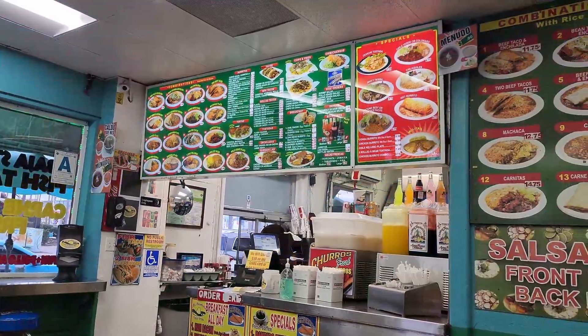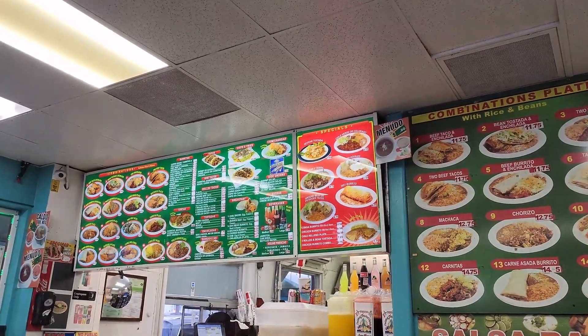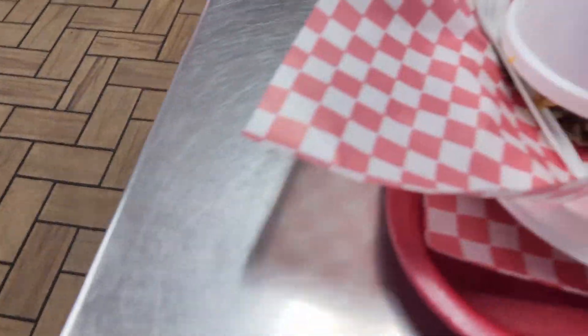All right guys, we could hear them back there chopping up our food so we know it's fresh. We're super excited to get eating here. Here we go.